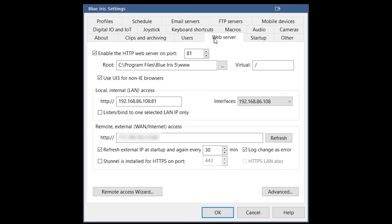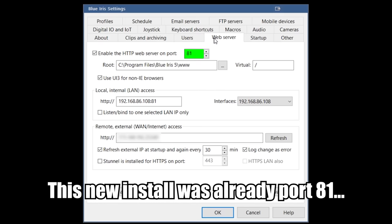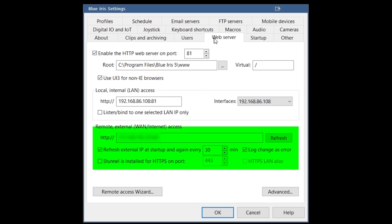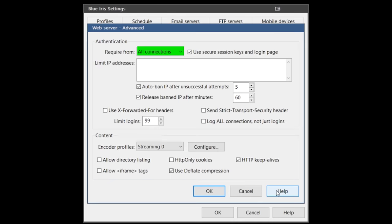While we're in setup, click over to the web server tab. In this tab you'll need to decide which port you want to use for your Blue Iris web server. I recommend changing it from the default port 80, which is often used by other services — I personally use port 81. Check the box that says use UI3 for non-IE browsers. Make sure that the correct IP is listed for your local internal LAN access, and if you want to set up Blue Iris to be accessible from outside of your network you can also set up remote access. But the most secure way is without external access and instead use a VPN to simulate local access when you're away.